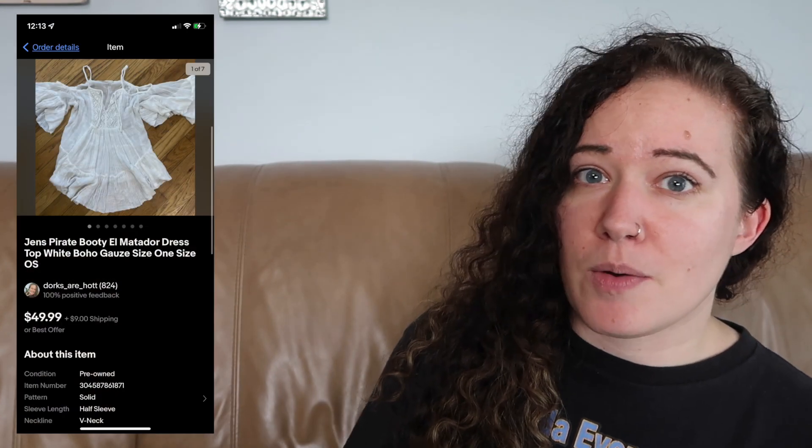The next item was a brand that was on my reseller bolo list and I got to check it off — I always love when that happens. It didn't have the best comps, but I was so excited to find the brand that I picked it up anyway. I actually thought it was a blouse, but apparently it's a mini dress. The brand is Jen's Pirate Booty and this was called the El Matador dress — super boho, white and gauzy material — and this sold for $50. I want to say I paid about $8 or less.